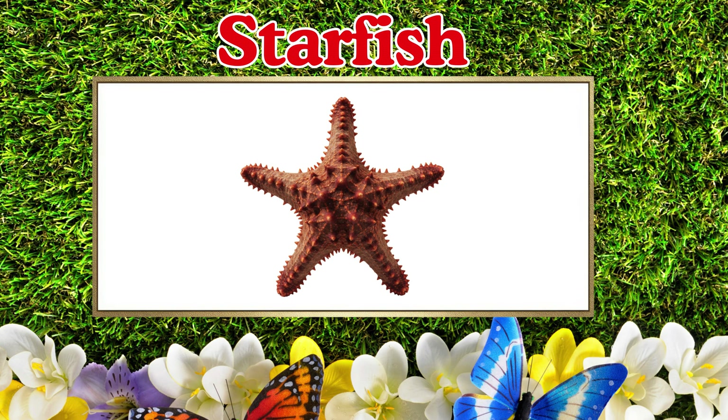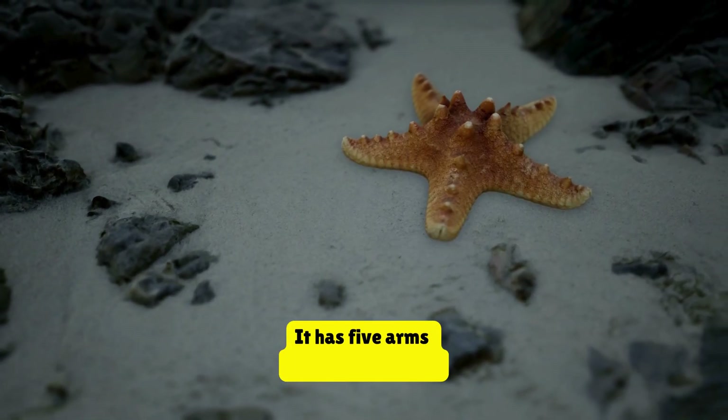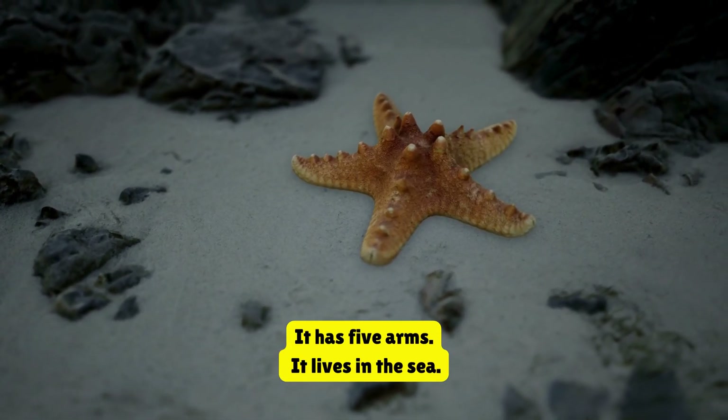Starfish. This is a starfish. It has five arms. It lives in the sea.